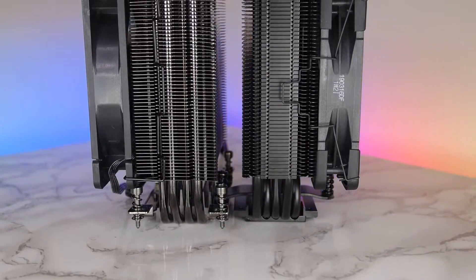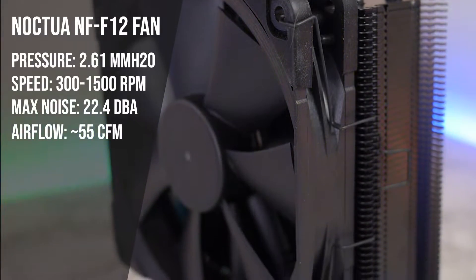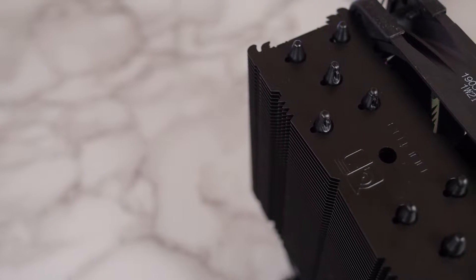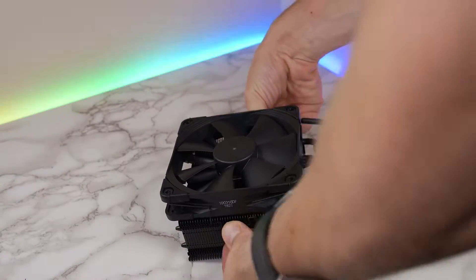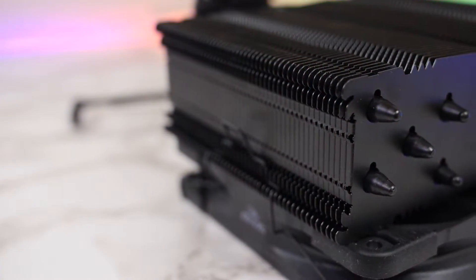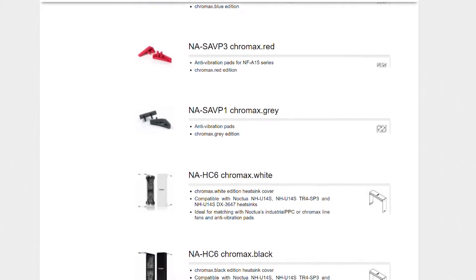Moving onto the looks and design category: the NH-U12S comes in a completely stealth matte black finish covering the entire cooler — literally everything is black, other than the nickel-plated cold plate. Coupled with Noctua's black NFF12 fan, looking down onto the cooler you'll see nothing but a minimalist Noctua logo, your five heatpipes, and your fan's serial number. After rotating the fan 90 degrees, you can appreciate the uninterrupted stealth and sharp-angled design of the fin stack — it gives it a really edgy look. You can also buy Chromax heatsink covers and anti-vibration pads, which are a really cool accessory idea.